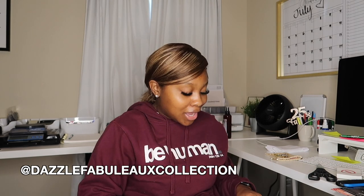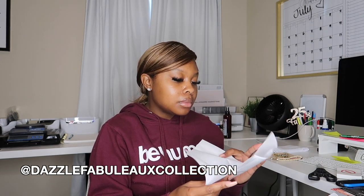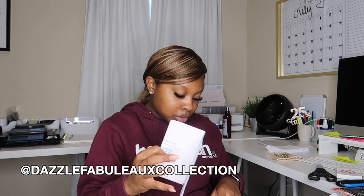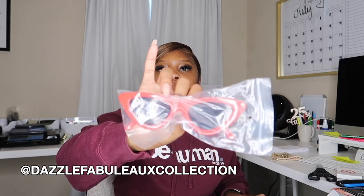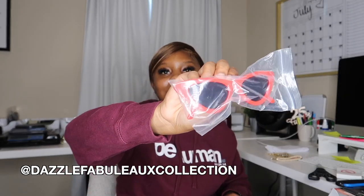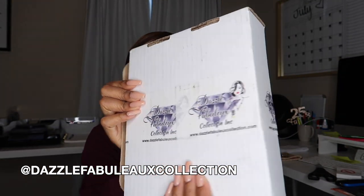The candle looks so sparkly and pretty, and it smells really good — I'll definitely be burning it, and burning my sage too! She also included instructions for the sage and candle scent. Opening a little baggie, she also sent a cute pair of red sunglasses. Thank you so much — make sure you guys go shop with Dazzle Fabulo Collection!